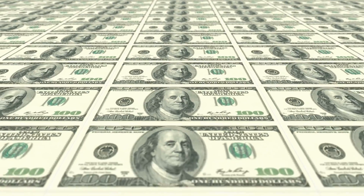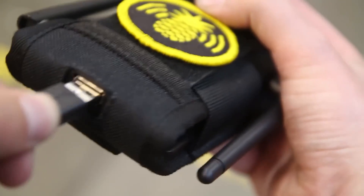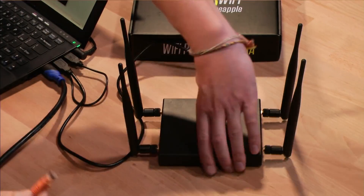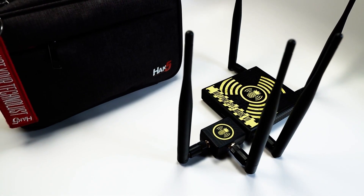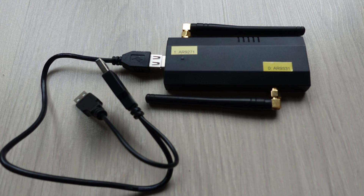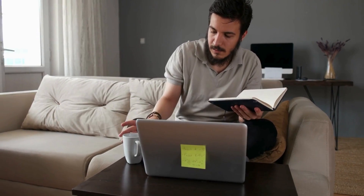The Wi-Fi Pineapple, which costs $119.99, was originally made to help protect against cyber risks, but it is now being used as a honeypot to launch cyber attacks. Employers with workers who travel, attend workshops, or work from home are especially at risk from this threat.